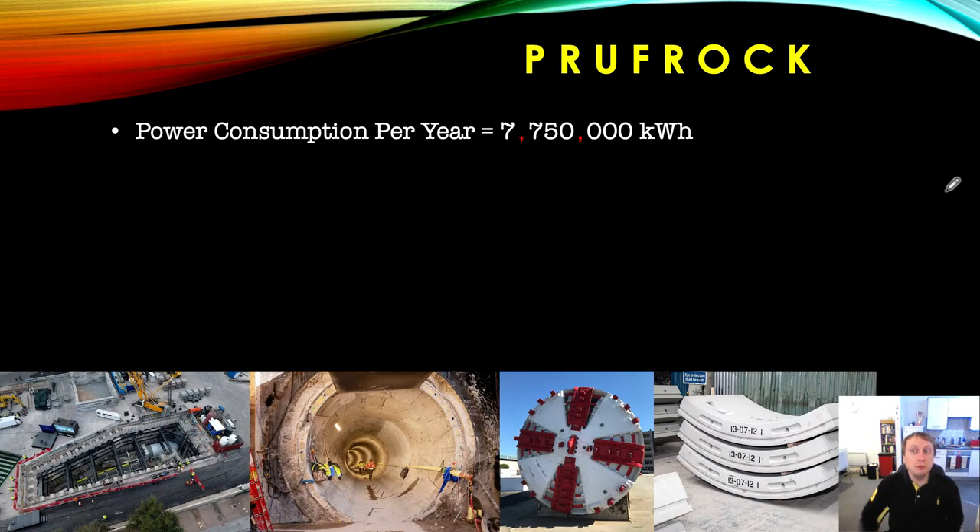Based on those two reference machines, and remembering this is guesswork: Proofrock's diameter is well under half of Selena's, so estimated annual consumption is around 7,750,000 kilowatt hours. That is a lot of electricity over the course of a year. Another factor I've accounted for is that Proofrock is going to be active for more of the day — potentially 18 to 20 hours per day — around 30 to 40 percent more active than many other machines, which is why I've arrived at this number.